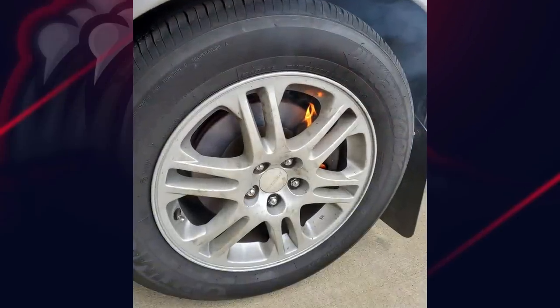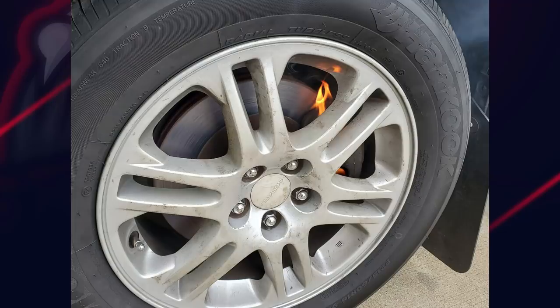Customer came in for a brake inspection, and good thing they did. I've seen brakes get hot before, but nothing like this.